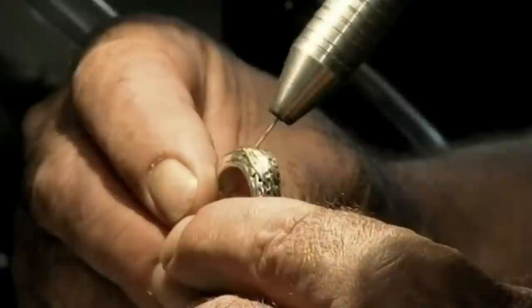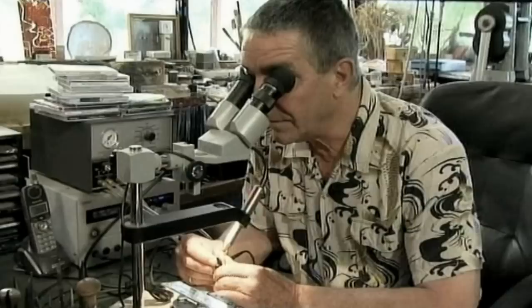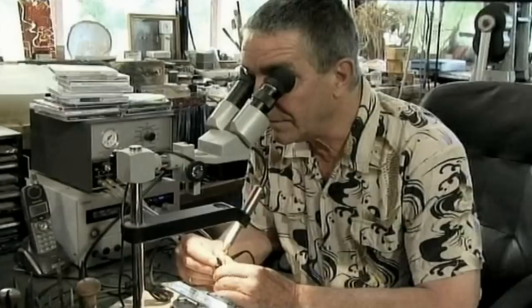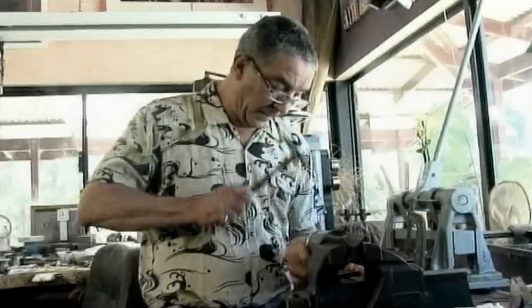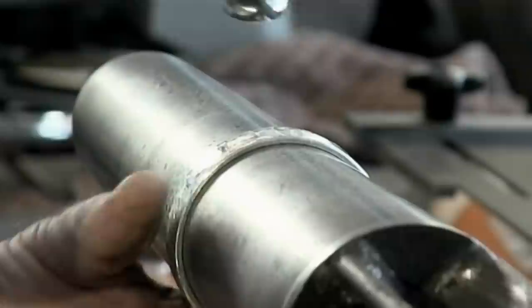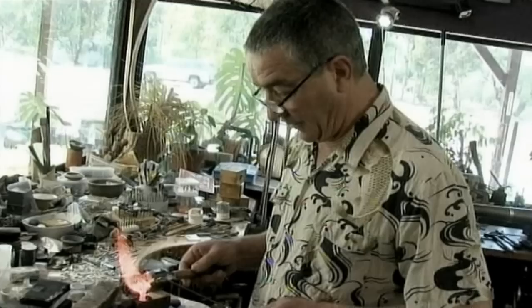I've been making jewellery for about 37 years. I've had workshops and outlets in different places but we've been here for 10 years and it's been fantastic. I'm basically a metalsmith — I like working with the metal. I don't do a lot of casting or working with wax. I buy large sheets of silver and small sheets of gold and then work them with a hammer or with a file and work them into hopefully something of beauty.